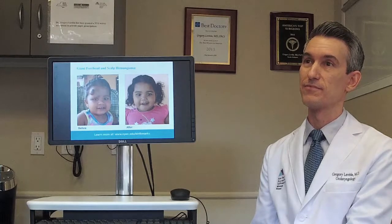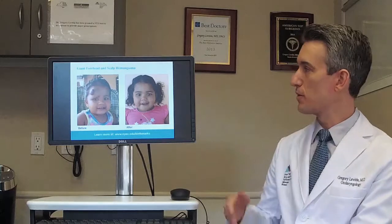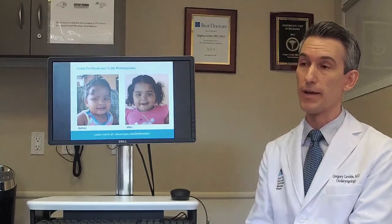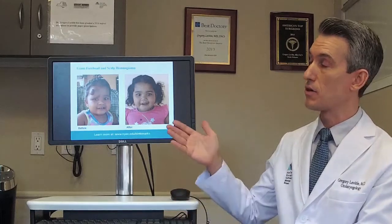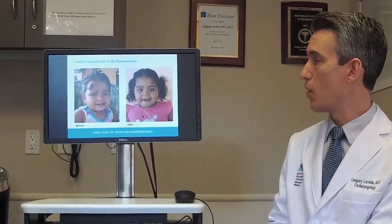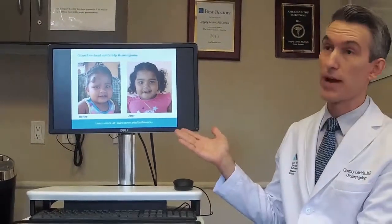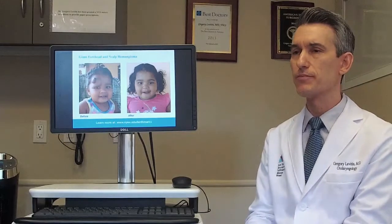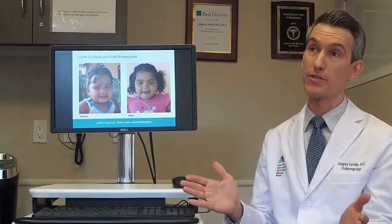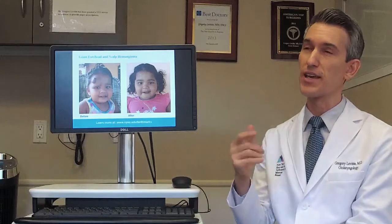So when it comes to a true or false statement — hemangiomas will always fade away and disappear on their own — your answer is? Well, it's false. You can see here in this slide a young child who developed a hemangioma very soon after birth with a completely normal forehead at birth. This is an example of a very large one causing significant growth and deformity — you can see how it's hooding down and she has to open her eye with great effort. The before and after shows what surgery at an early age can do to remove the hemangioma and restore almost normal appearance. In general, about 80 percent of hemangiomas go away, but about 20 percent still need some form of treatment — the majority of those occurring in the visible head and neck region.